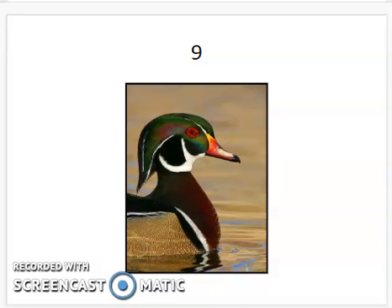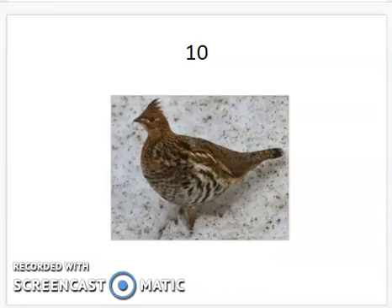Here we've got the wood duck. One thing I want you to pay attention to is the male and the female — a lot of these birds are different. Oftentimes the male is the brightly colored member of the species. The wood duck has a green head and a crest patterned with white and black. You can see the crest area right in here. It's got the rusty chest and red eyes.